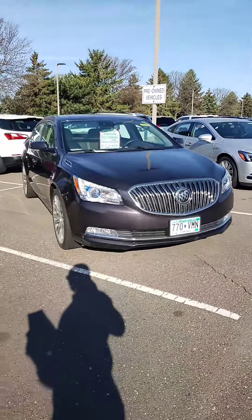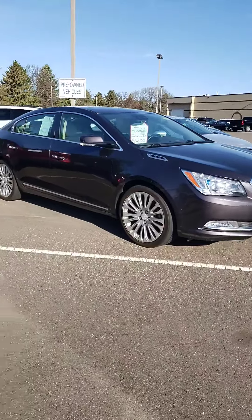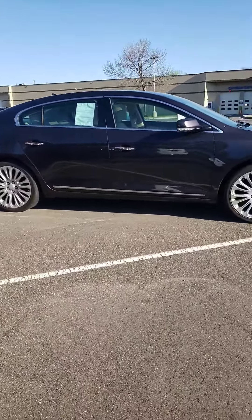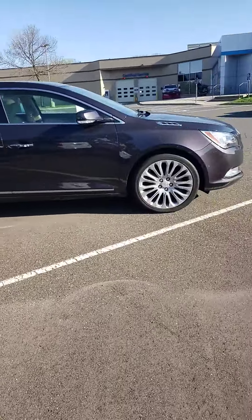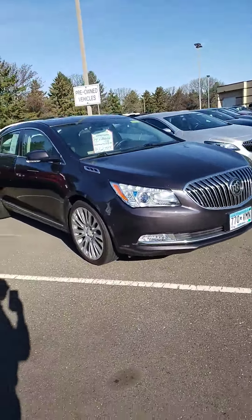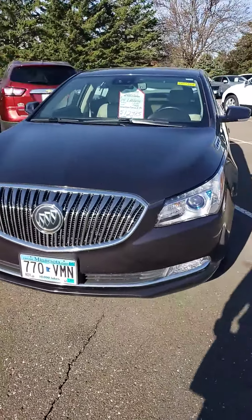You inquired about our '14 Buick LaCrosse Premium II. Just wanted to let you know that the car is here. As you can see, it's a very good looking car. We're priced at $12,485. Just to give you an idea, you're about $2,200 below typical listings and NADA value. What that means is that you found a good price — everybody wants to know they're not leaving stuff on the table, and we're well below what the market says it's worth.